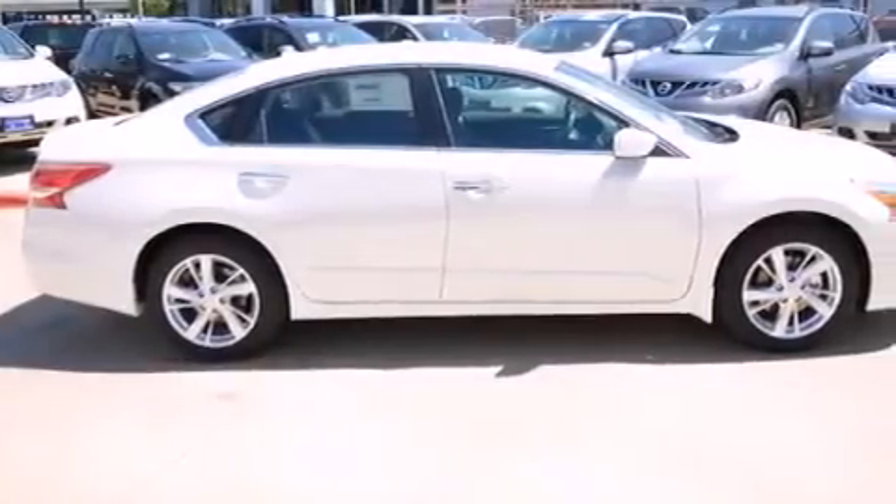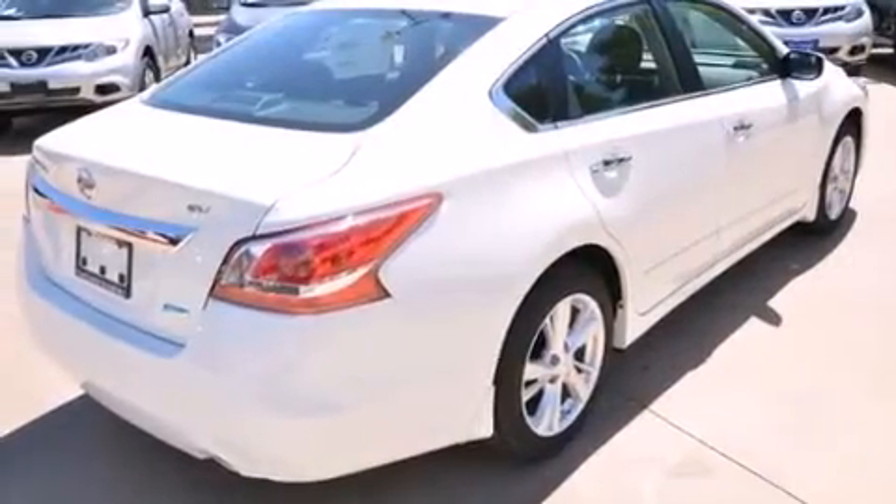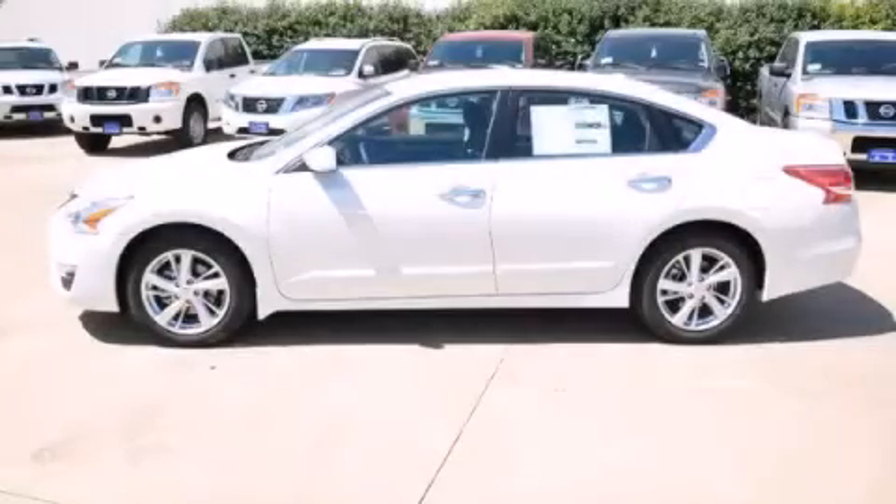With an EPA estimated rating of 38 miles per gallon on the highway, this vehicle does not compromise its fuel efficiency for size, comfort, or fun. Stop by today and test drive this automobile for yourself.